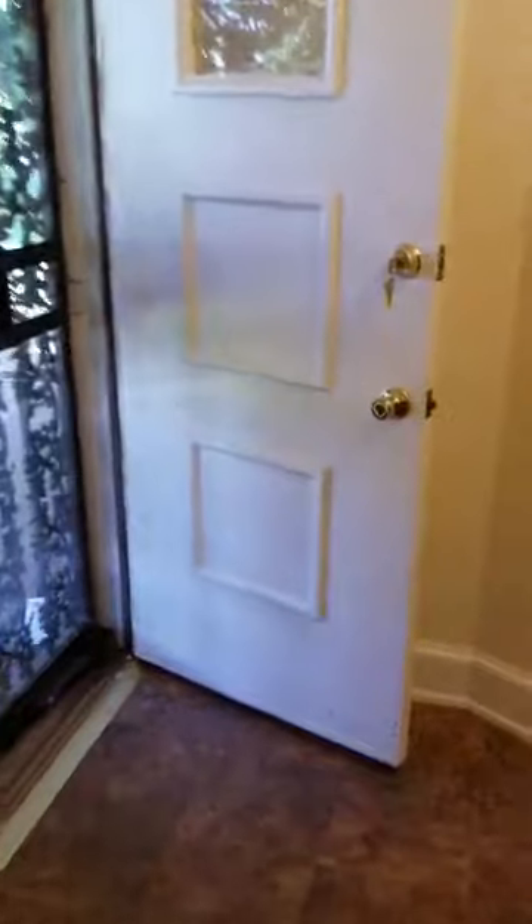Let's go upstairs and see what we have. Upstairs, we come to our first bedroom. There's a bookshelf, a nice view out front, radiators, and a closet.